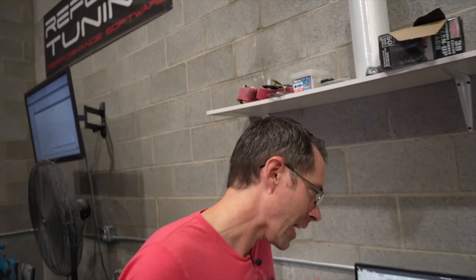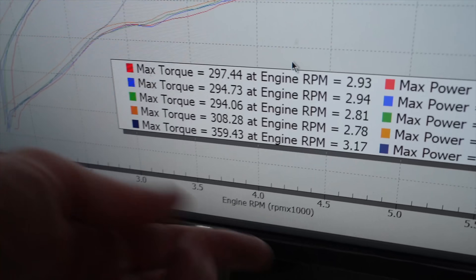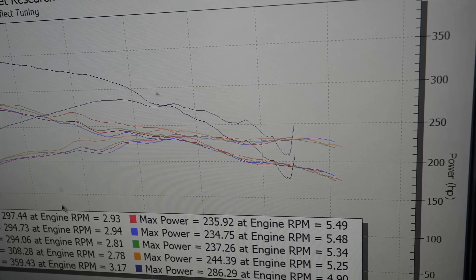It did not like that. As you can see, there's a considerable amount more power — 259 pound-foot of torque and 286 horsepower — but at the end it was kind of freaking out, jerking around, which shows the risk of running E85 without proper fueling.